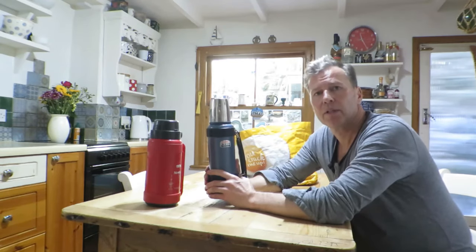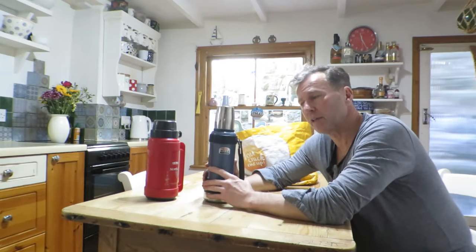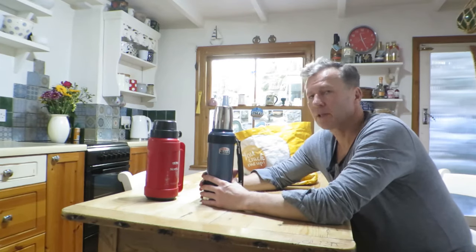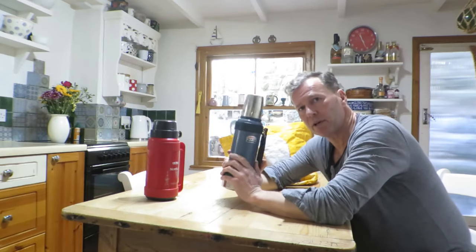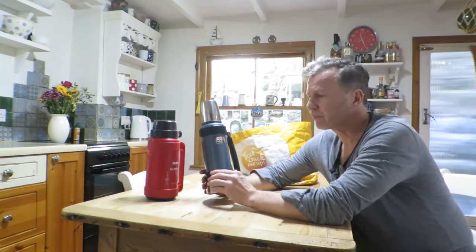I thought I'm not going to mess around with an inferior flask, so I did a bit of research and went back to Thermos. This is the Work Series — a 1.2 litre flask in hammer tone blue. It's top of the range and cost me £30.99 in Great British pounds. I looked at Amazon and eBay, and one of the cheapest places was actually the Thermos website, but I also found a shop in London on eBay that had it for £30.99.